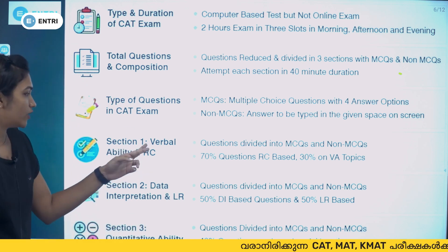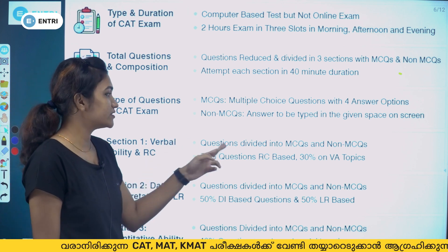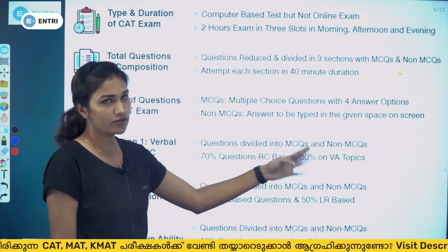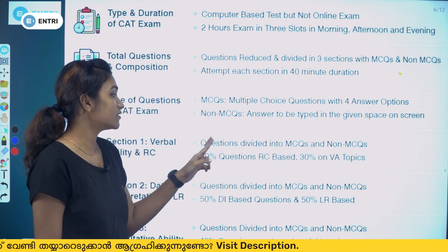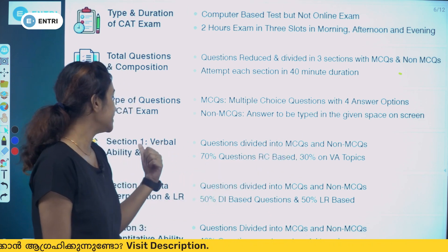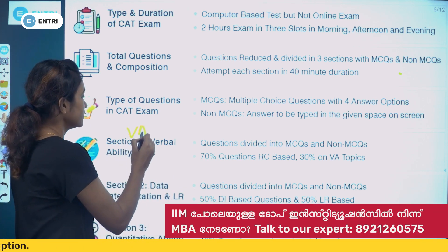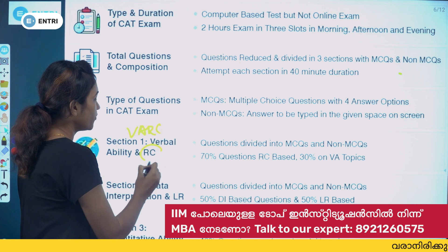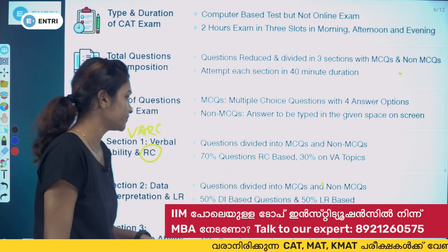Section 1 is Verbal Ability and Reading Comprehension. The questions are divided into MCQs and non-MCQs. Approximately 70% of the questions are RC-based — reading comprehension passages — and the remaining 30% cover verbal ability topics.